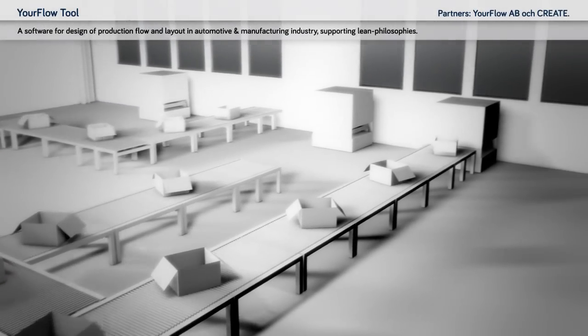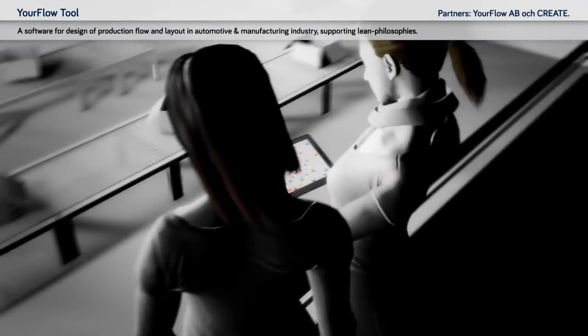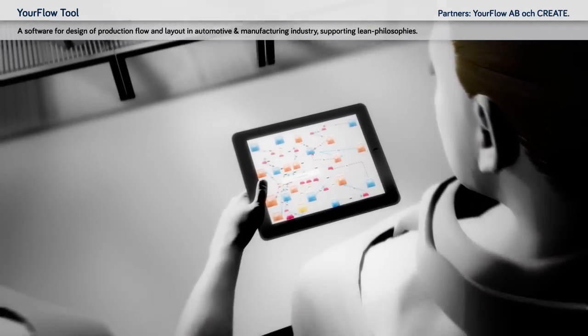YourFlow tool: a software for design of production flow and layout in the automotive and manufacturing industry, supporting lean philosophies.